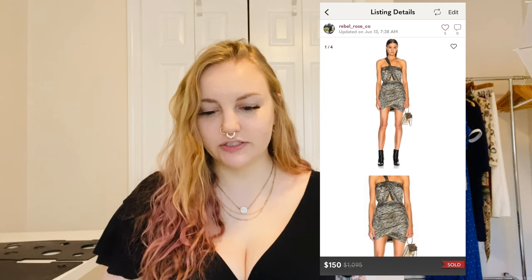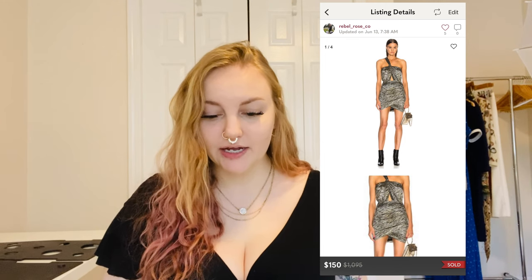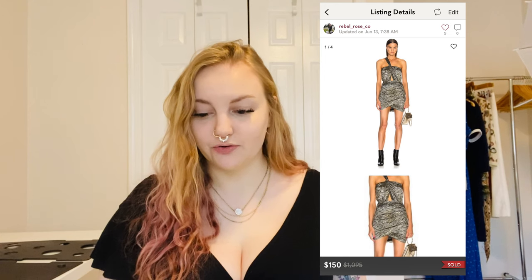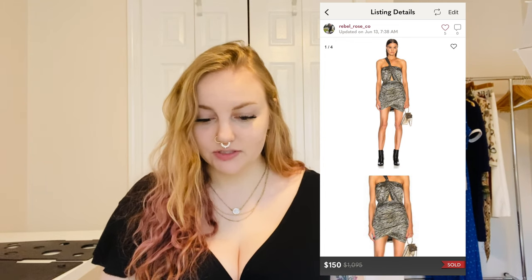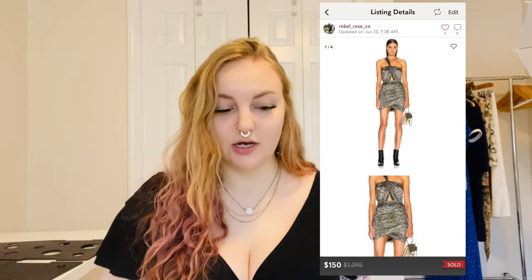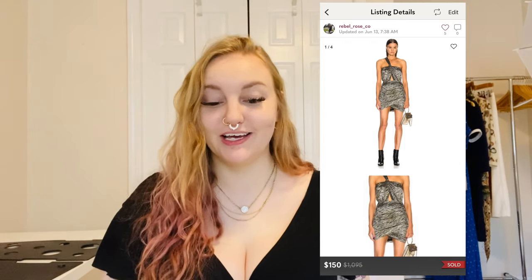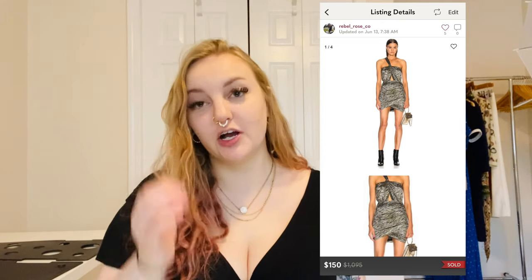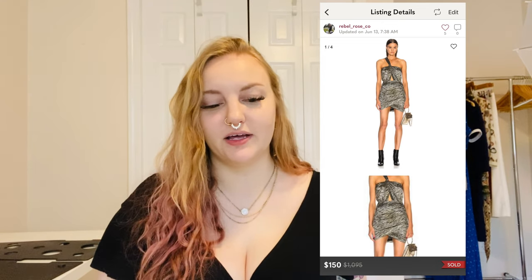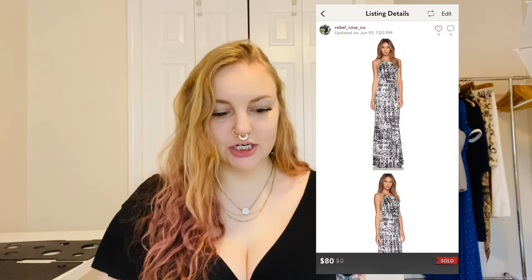I sold a new-with-tags IRO $895 silk blend metallic dress. It was black and gold metallic — the style name was Yrung. It was listed for over a thousand on one site and the tag said $895. It had a cutout and a really pretty skirt — just very celebrity-level. I sold it for $150; I would have liked more, maybe $250, but I got an offer while it was sitting so I took it.